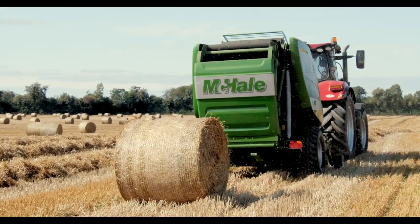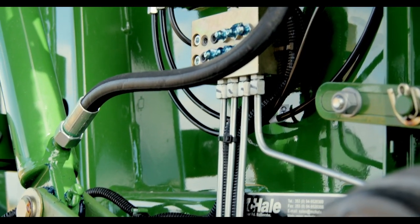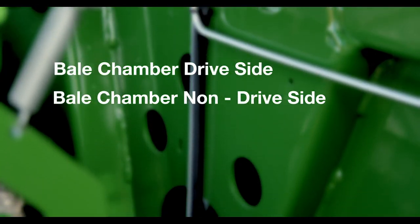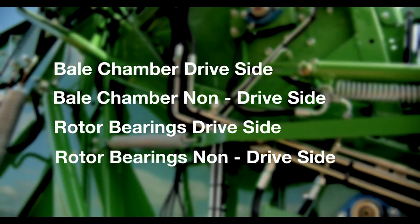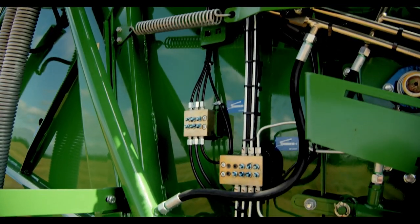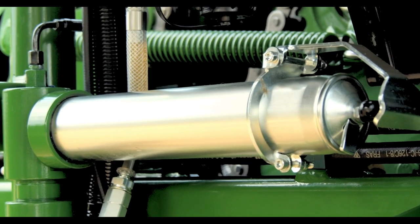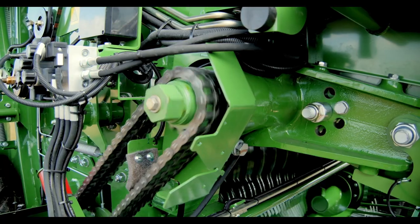Grease can be applied to the main bearings through a number of centralised greasing blocks. The following bearings can be greased: bale chamber drive side, bale chamber non-drive side, rotor bearings drive side, and rotor bearings non-drive side. Automatic greasing is available as an option on all McHale V6 750 machines. When fitted, a pressurised system delivers a measured amount of grease around the baler every time a bale is ejected from the bale chamber.